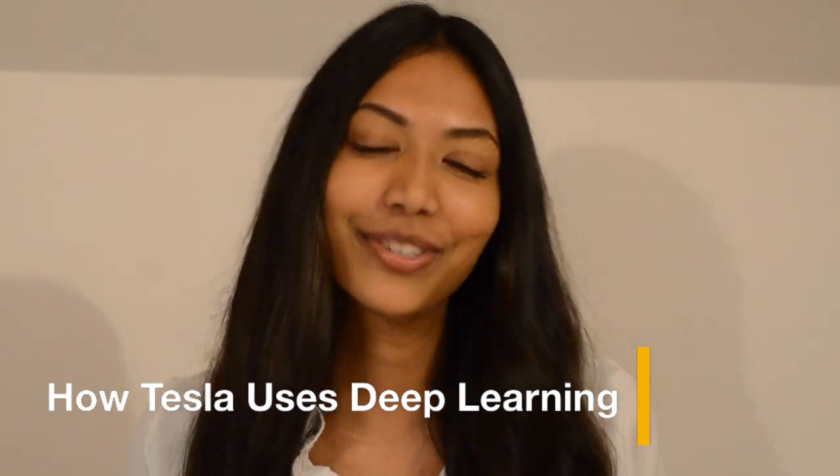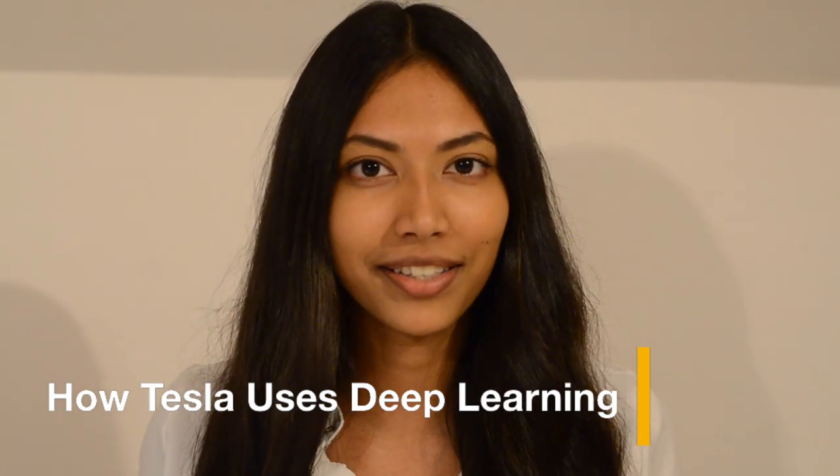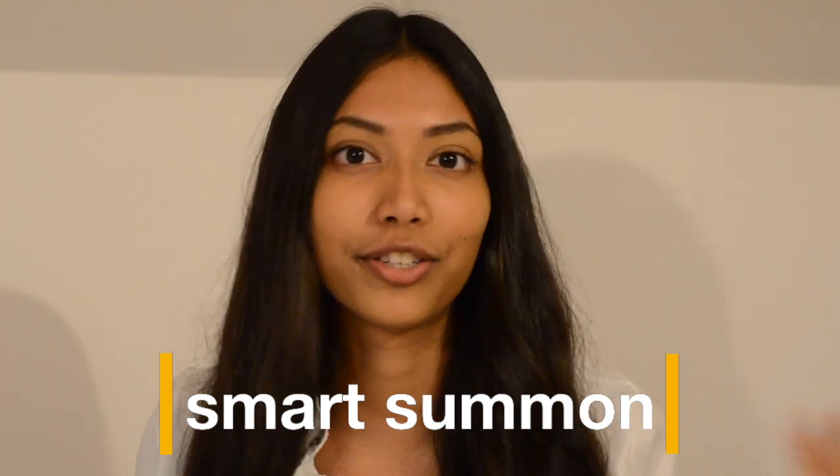Hello guys, it's Smita and welcome back to another video. Today I'm going to be talking about how Tesla uses deep learning in its self-driving cars. In the past couple of weeks Tesla has released a new software update which has a cool new feature called Smart Summon, which allows you to summon your car towards you.